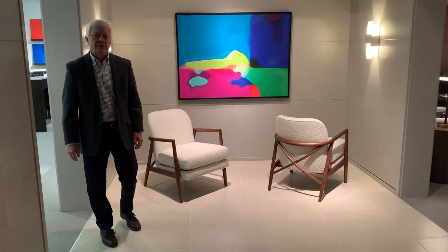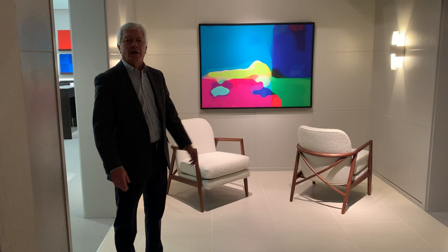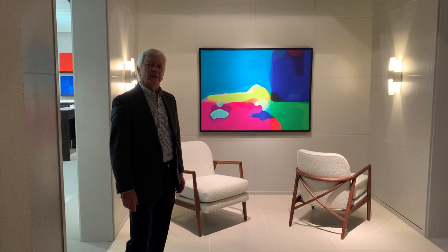Hello, my name is Phil Miller. I'm Vice President of Sales and Marketing for Thayer Coggin. Welcome to our showroom. This is the October Market 2020, and we're glad to help you become more familiar with Thayer Coggin and show you our new introductions.